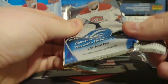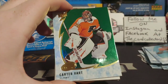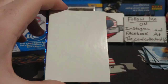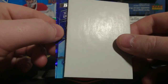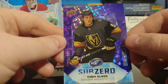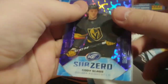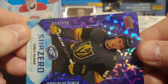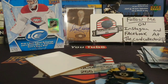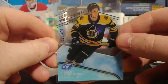This pack does not want to open — we'll just rip that open. We got a Drew, Carter Hart, Forsberg, and oh, we got a hit — Hart green! And looks like we got two cards here. Very nice: the Sub Zero out of 999, and that is a Cody Glass. Very very nice pull — Glass is pretty awesome, and it is a rookie out of 999. And we got a nice rookie out of 499 — Ice rookie of Jack Studnicka.